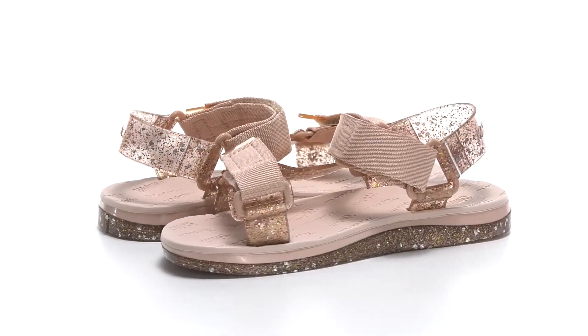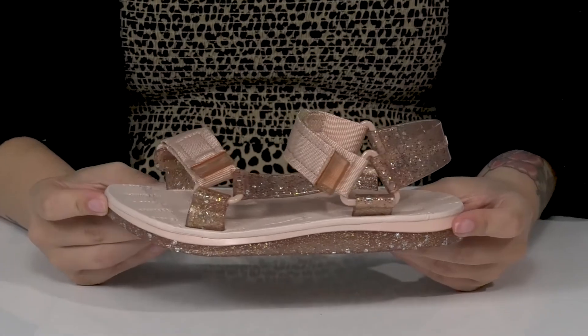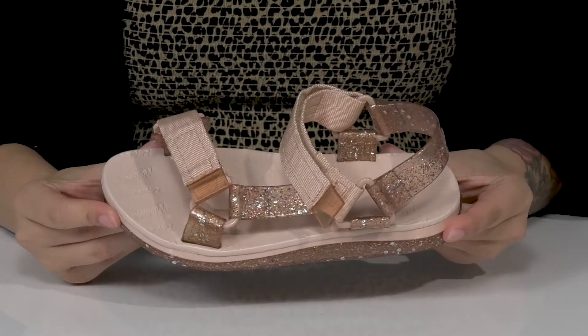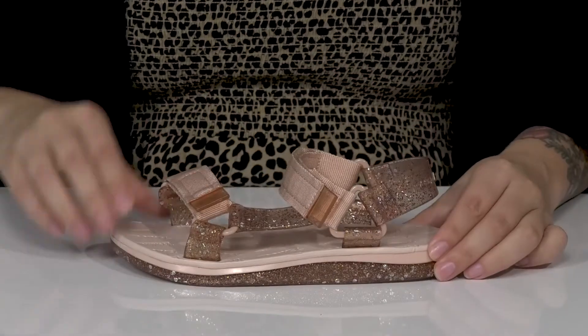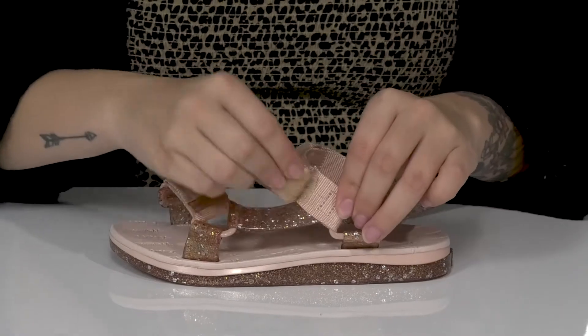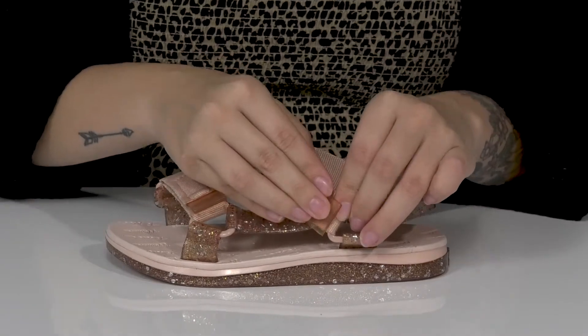Add some sparkle to your kid's outfit with these cute sandals by Mini Melissa. They have a synthetic upper which features a little bit of glitter for some added sparkle. There are two adjustable hook and loop straps allowing them to customize their fit.